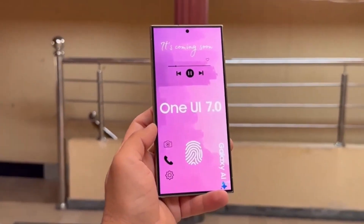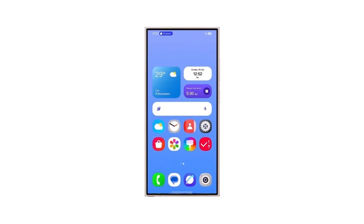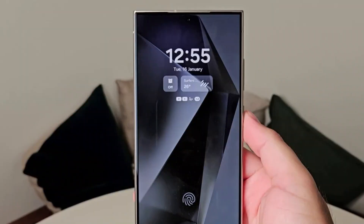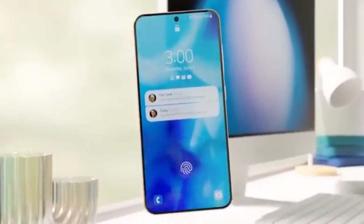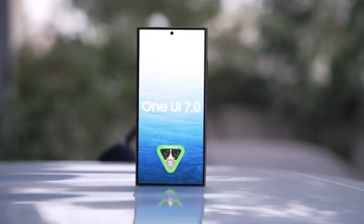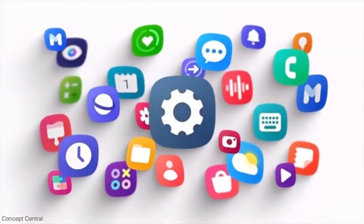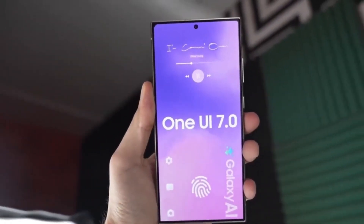The AOSP release means that Samsung will be integrating many of Android 15's newest features into One UI 7. Android 15 brings improvements in user interface design, privacy, and performance, and Samsung will add its own unique features to make One UI 7 even more special. Samsung developers have been exploring new ideas and experimenting with features. Whether it's new ways to multitask, improve camera features, or enhance customization options, Samsung's One UI updates always offer something fresh.